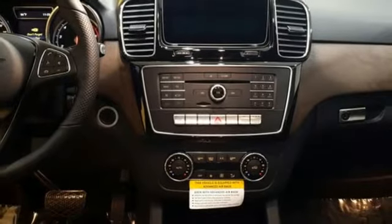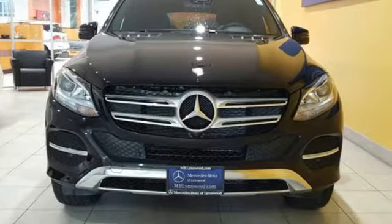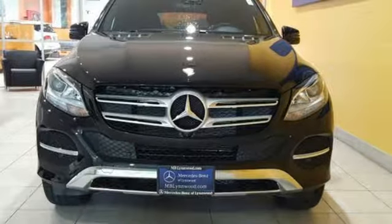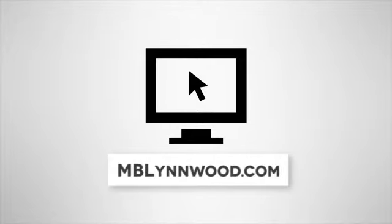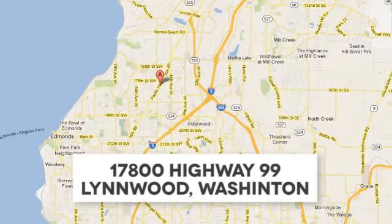Luxury, performance, and safety. Test drive this GLE today. Call us at 425-673-0505, online at mblynwood.com, or stop in and visit at 17800 Highway 99.